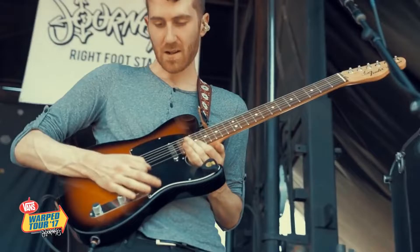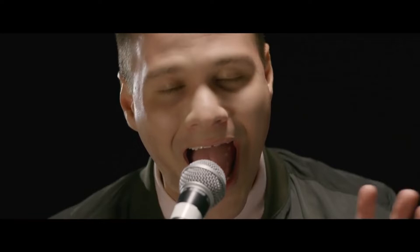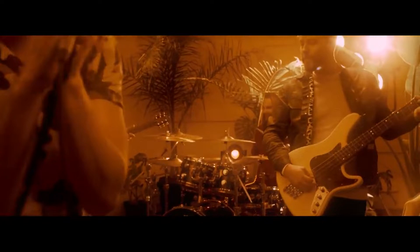Nowhere is Dance Gavin Dance's use of contrast more apparent than in their use of both harsh vocals and singing. It is a defining part of the band that has been with them through different albums and lineup changes. They also use drastic changes in dynamics to great effect in many songs. They can suddenly go from a part with the whole band into something with just one guitar and vocals.